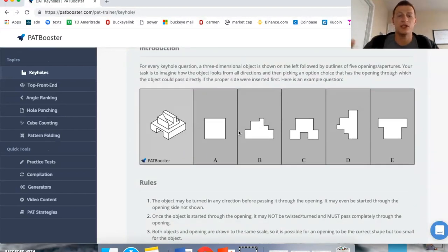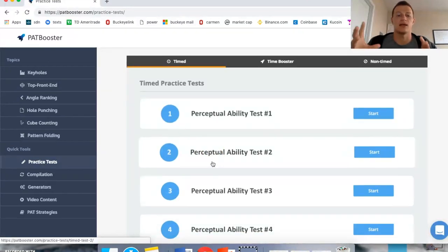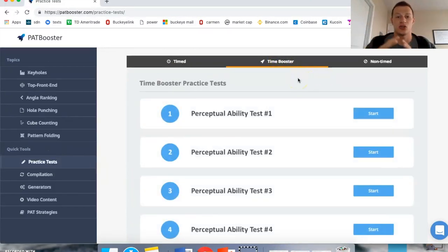Another cool thing about PATbooster is that it has unlimited generation of PAT problems, so you literally can never run out of questions. They also have actual practice simulations — and not only that, but they have a time-boosted section that actually shortens the amount of time you have. If you can get used to doing these PAT sections on a limited time scale, when you get to the real test it'll feel like you have all the time in the world. That's a super cool feature not a lot of study resources have. They also have a non-timed section for when you're first getting started and want to think through the problems carefully.